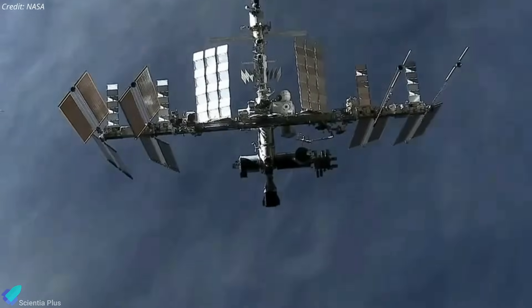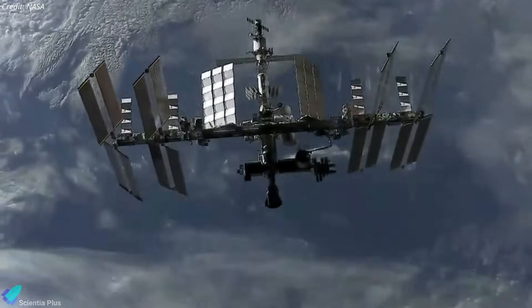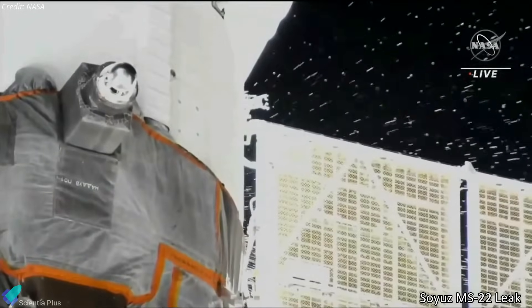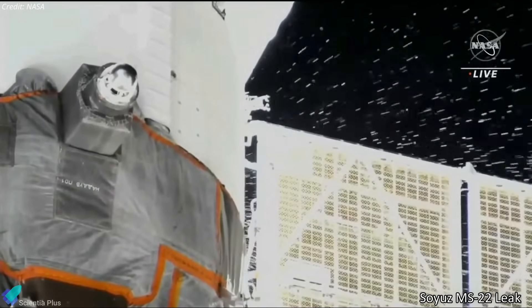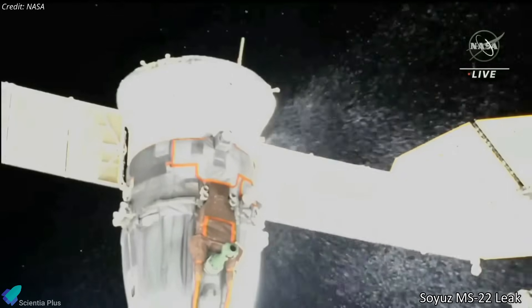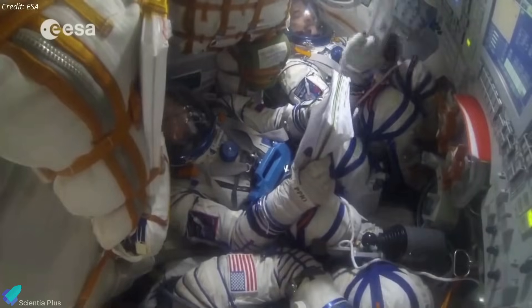The Nauka incident is the third time in less than a year that Russian hardware at the ISS has experienced a coolant leak. In December, the Soyuz MS-22 spacecraft docked at the space station lost coolant due to a leak, forcing Roscosmos to replace that spacecraft with an uncrewed Soyuz MS-23 spacecraft. That decision kept the crew that launched to the station on the Soyuz MS-22 in space for an extra six months, returning on September 27 aboard the MS-23 capsule.